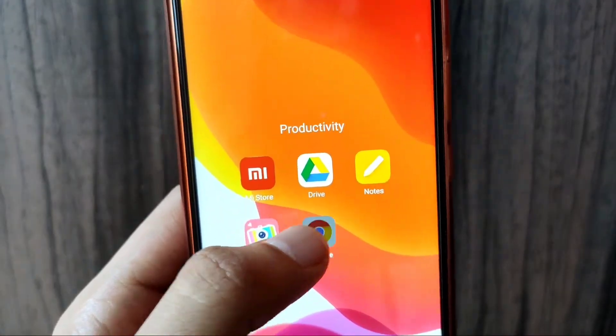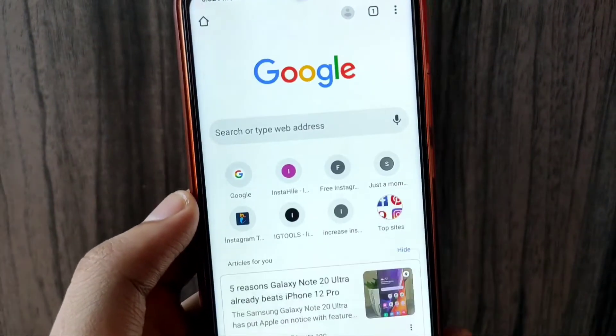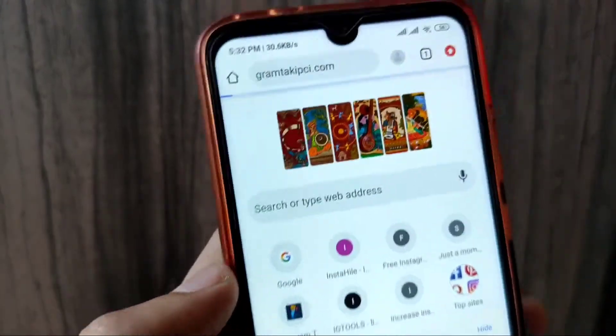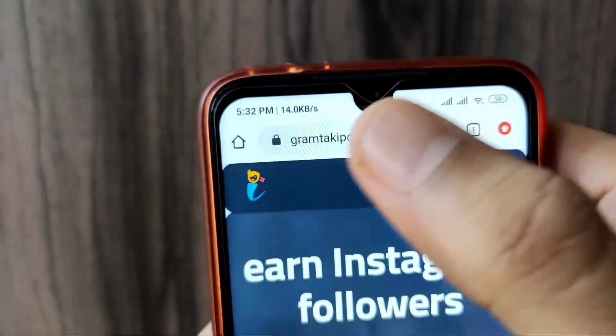So guys, first of all, you have to open your phone. Open Chrome browser and navigate to the website gram-taki-pci.com. Keep it bookmarked.